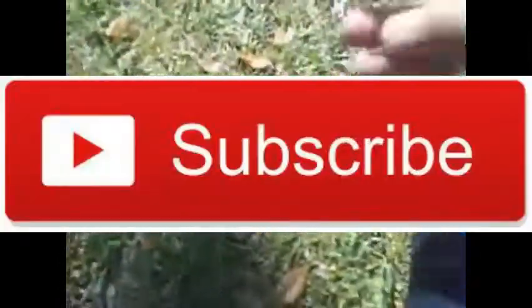Thank you for watching. Please subscribe and definitely leave a like if you enjoyed this video, and I'll see you on the next one.